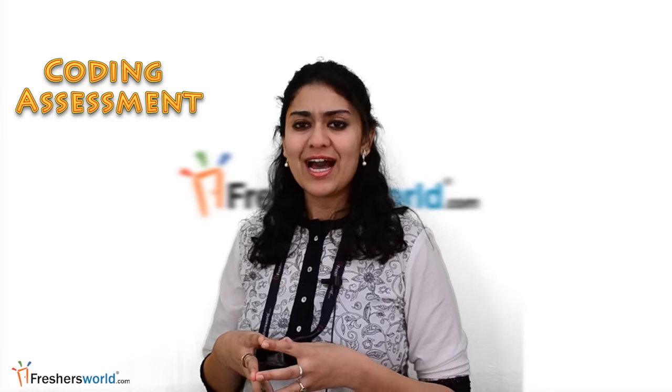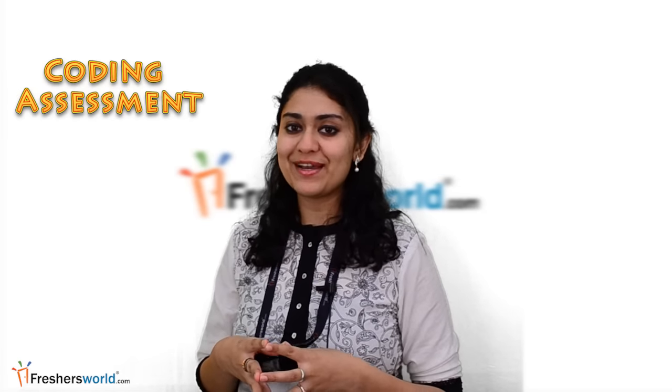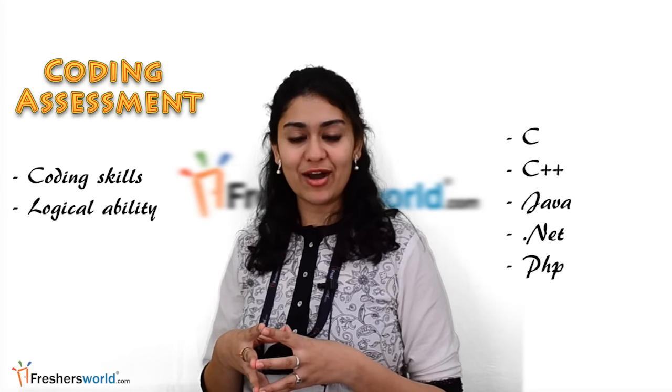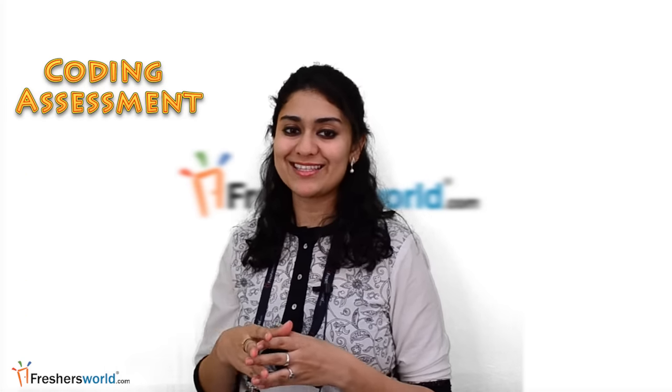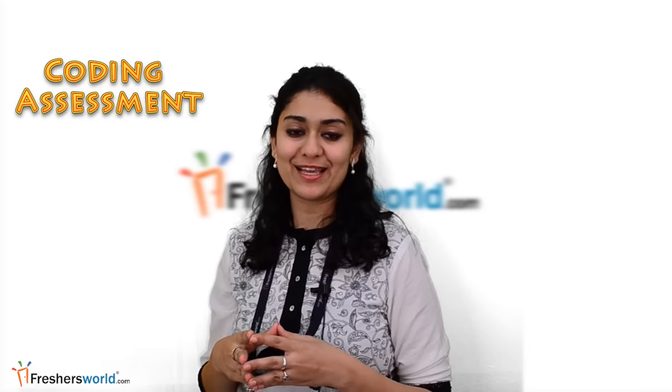Coding assessments: for coders and developers — roles where the niche skill of the candidate has to be tested. Assessment can be customized to find out the developers and programmers by evaluating coding skills and logical ability in various platforms like C++, C, Java, PHP, etc. It's an advanced platform and can be customized to find out the best candidates as per your needs and skill level expected.